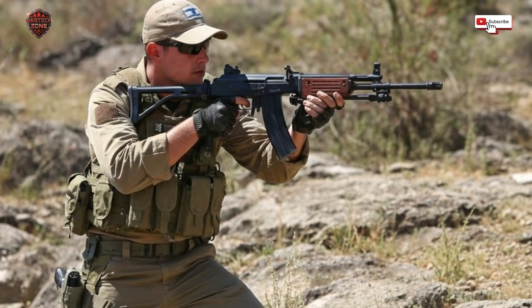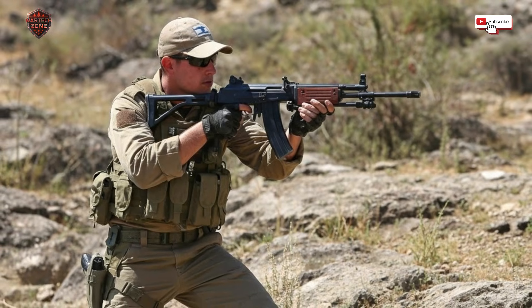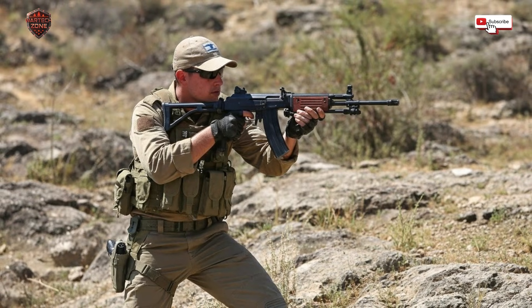The grip is textured with grooves for your fingers, so even if your hands are wet with sweat or rain, you can hold it firmly. The metal is coated with a special finish to fight off rust. In the humid air near the sea or in the sweaty hands of a soldier, rust is an enemy — and the Galil fights that enemy too.